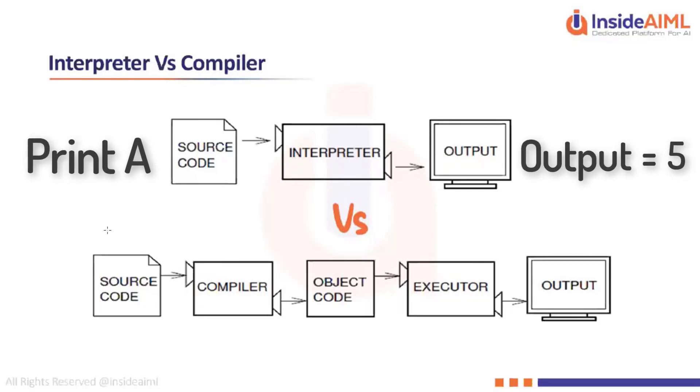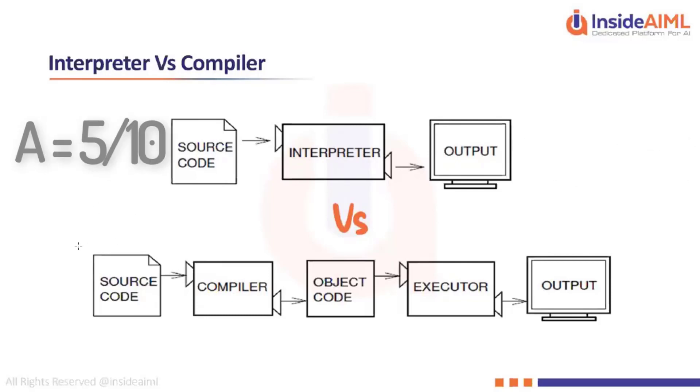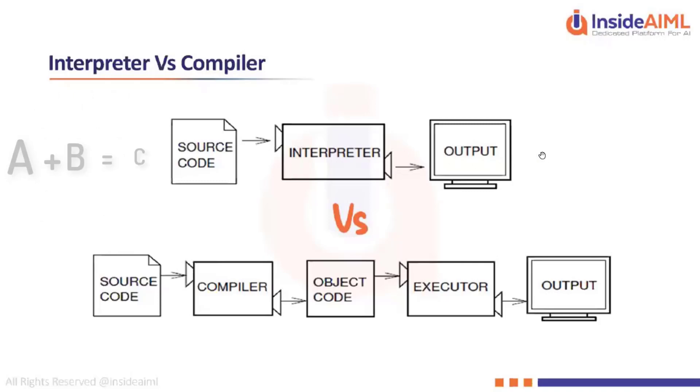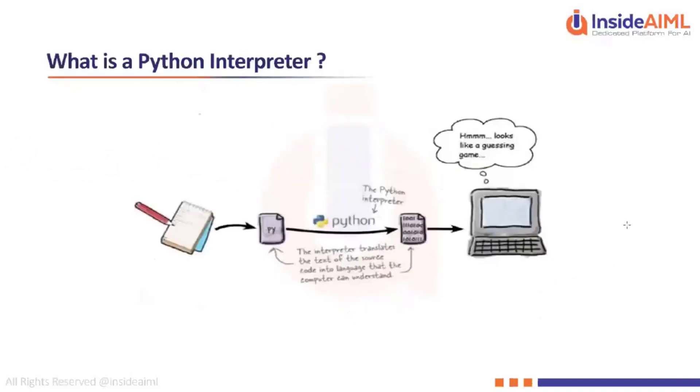Whereas in a compiler-based language, you first write all assignments like a = 5, b = 10, then write code to add the two numbers and display — all of that is compiled first and then executed. In Python, a = 10 is assigned first, then c = a + b immediately gives you the output. That is the difference between a compiler and an interpreter.